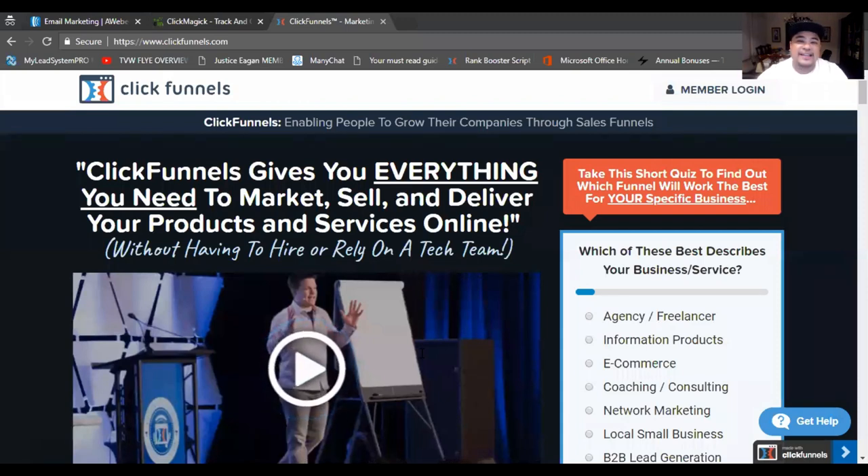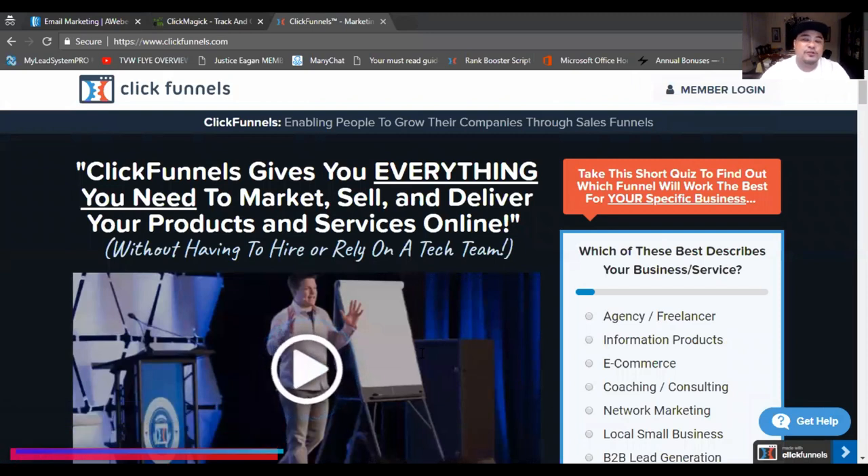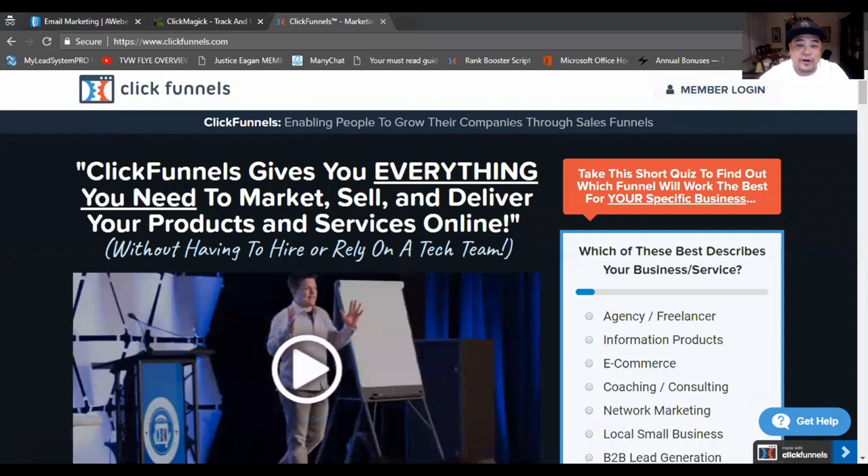Number one on the list — you've gotta have a funnel system. How else are you gonna capture those emails and personal demographics from your audience? You need a funnel that captures the info and then leads them to an offer for your audience to buy. If you can create a captivating squeeze page or capture page that entices your audience and creates curiosity so they're willing to give up their personal information to see what you have to offer, then you've got something going.